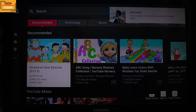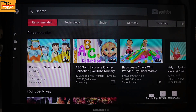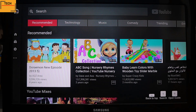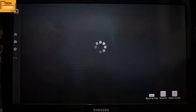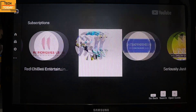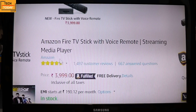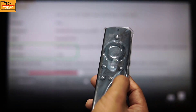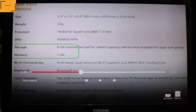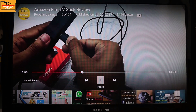The Fire TV remote is completely compatible with this browser. Whatever application we use on this, we can browse it through the Fire TV remote. Here you can browse your YouTube using your Fire TV remote conveniently — you can forward the video, rewind it, or pause it using this remote. So that's how you can continue to use YouTube on your Fire TV Stick.